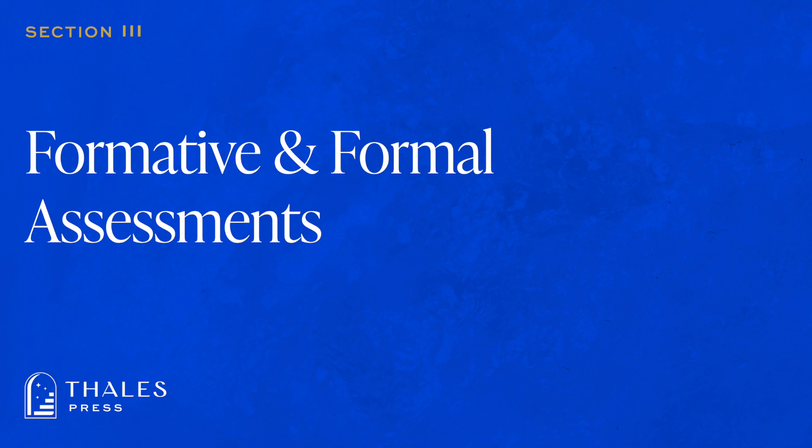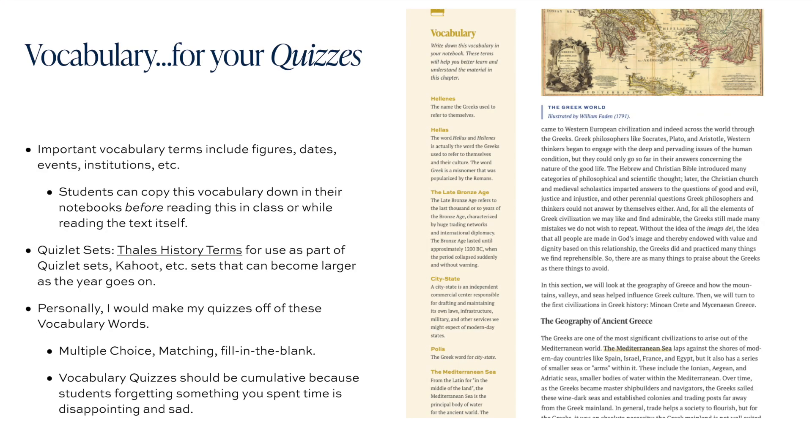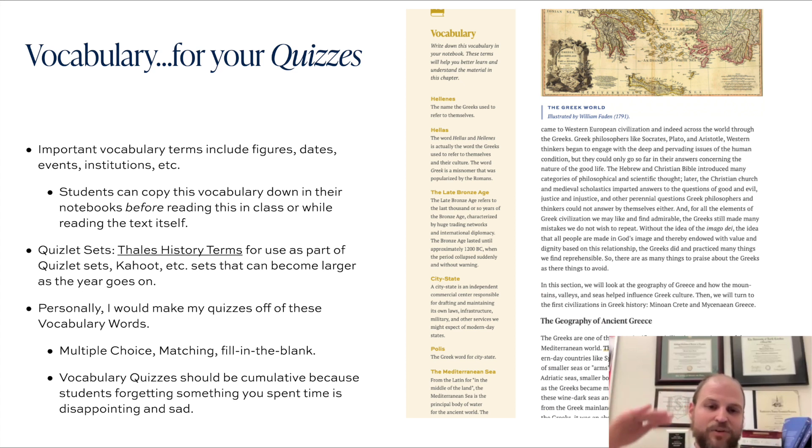Running alongside in the interior of just about every page is this vocabulary text box, typically set off in an off-yellow gold color. It has vocabulary at the top, then a series of vocabulary words coming from the chapter. The chapter typically has those words bolded and highlighted so students know they're important. It's typically going to be figures, dates, events, and institutions.